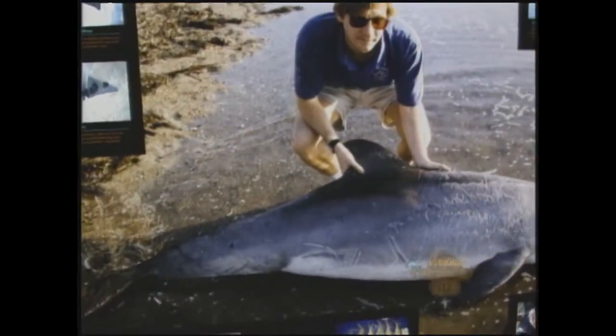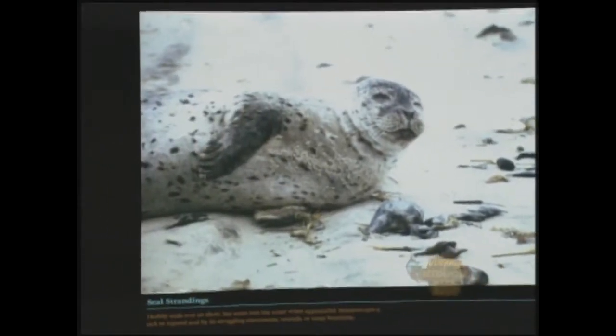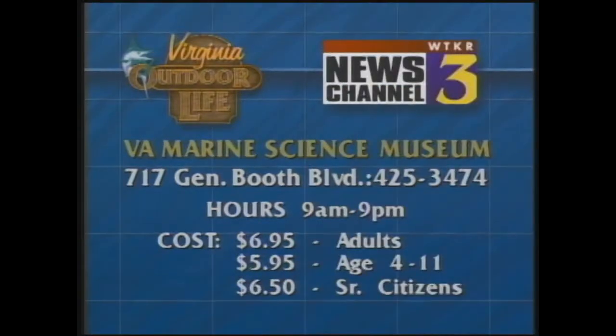The brown sharks have a first dorsal fin much higher than the second, and their teeth don't stick out as much. This is another very important part of the museum - this exhibit depicts our stranding team, which is a rescue operation for sick, dead, or stranded marine animals of any kind. We're very proud that we've been able to rehabilitate some of these animals and return them to the wild. This is just a taste of what you'll see at the newly expanded Virginia Marine Science Museum, including the Owls Creek Marsh Pavilion, river otters, an outdoor aviary, and lots of new hands-on exhibits.